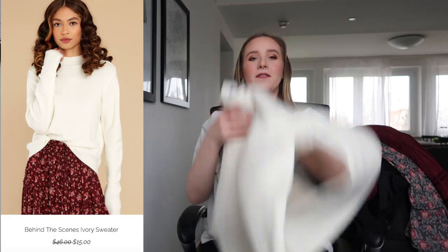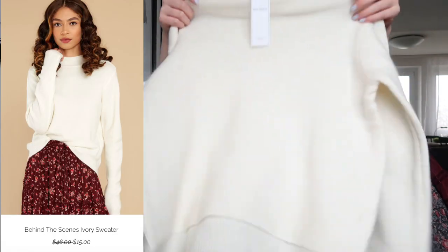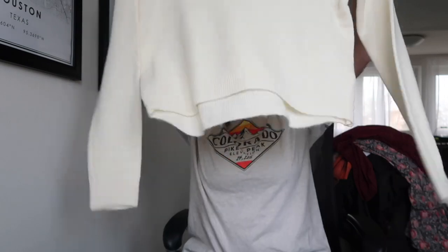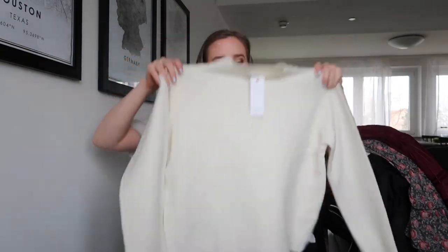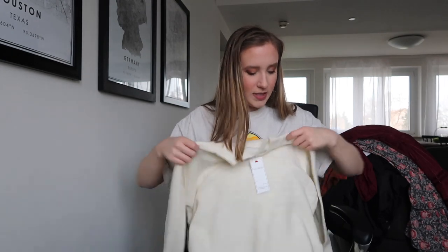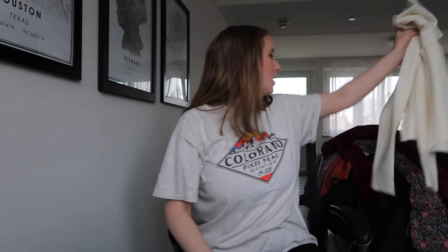We've got a sweater. I love these sweaters with this kind of neck — it's not a turtleneck but... I don't remember what you call it. This is just going to be really cute, a simple sweater. I feel like I'll wear this a lot. Very soft, very cozy, and it's fairly thin so I could wear it into springtime.